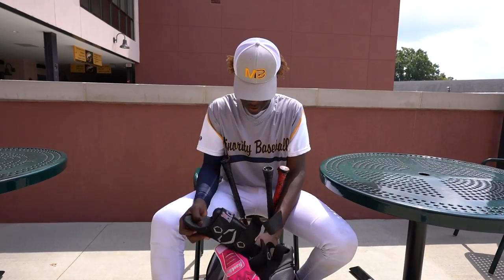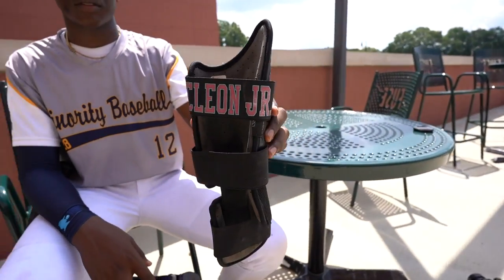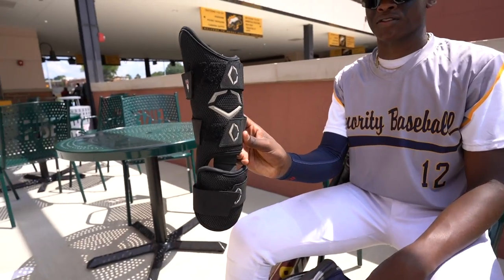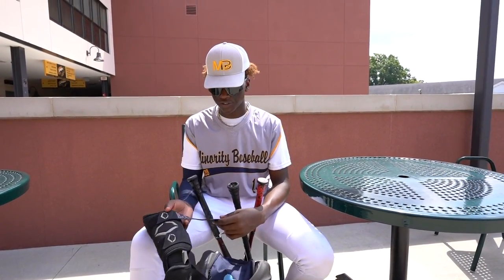Then we have my leg guard — I've had this for about two years, year and a half. Best leg guard out, best brand out. It's got a custom strap.